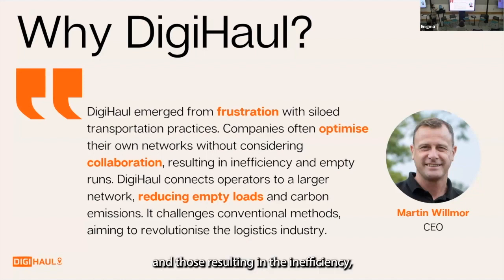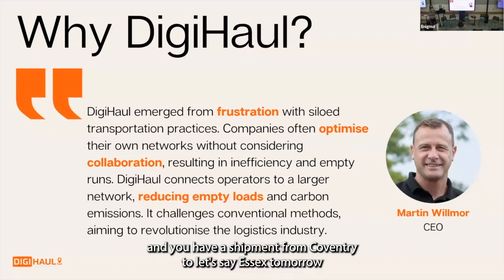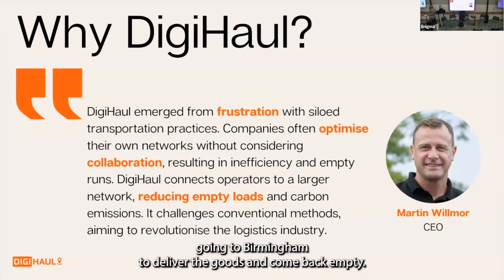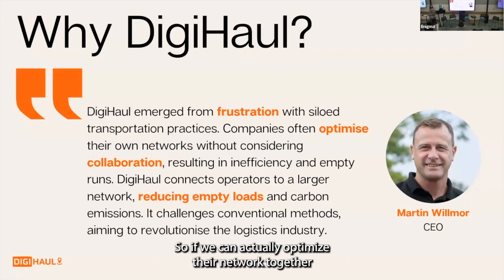Those siloed practices result in inefficiency — as we saw, one in five vehicles are running empty. If I have a shipment from London to Birmingham today, and you have a shipment from Coventry to Essex later, those two people don't know of each other's existence. So my driver goes to Birmingham, delivers the goods, and comes back empty. If we can optimize the network together and maximize vehicle utility, that not only saves costs altogether but also decarbonizes the whole UK network.